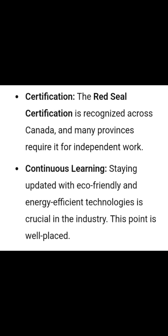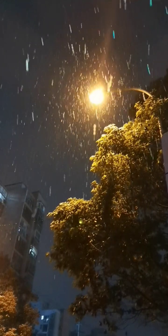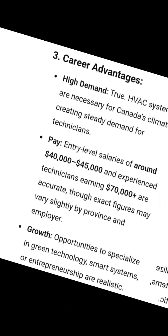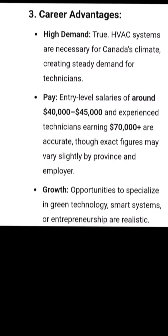Learn about eco-friendly and energy-efficient technologies to stay ahead in the industry. HVAC systems are essential in Canada's extreme climate, so skilled technicians are always needed. Beginners earn around $45k annually, and experienced techs can earn $70k or more.